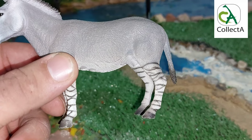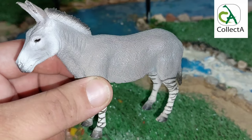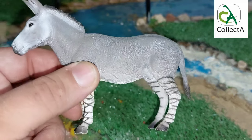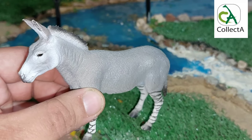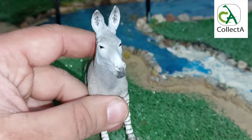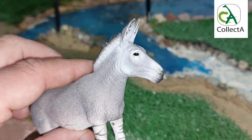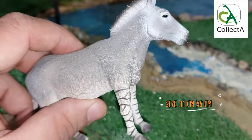Collecta also presents a wonderful and unique detail: the shape of the black lines on the legs of the model, which gives great symmetry and a true form appropriate to what is found in nature. The African wild ass model comes in a very nice and convenient size of 11 centimeters by 8 centimeters.